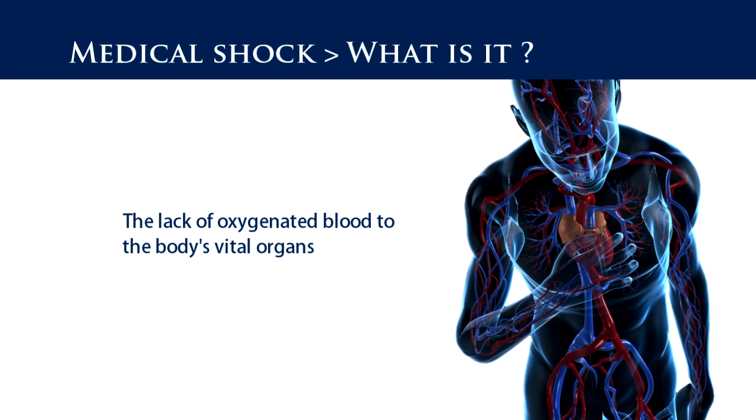Shock is a life-threatening condition and occurs when the blood flow to vital organs is critically reduced and deprives the organ of oxygen. It is simply described as the lack of oxygenated blood to the body's vital organs.